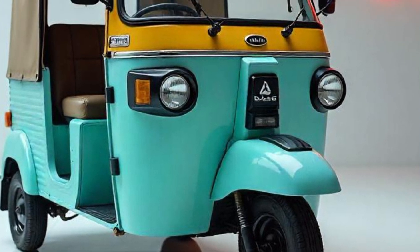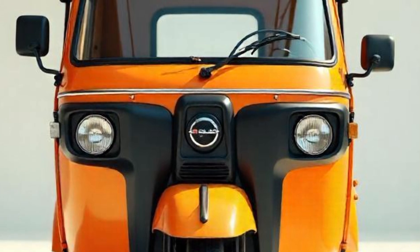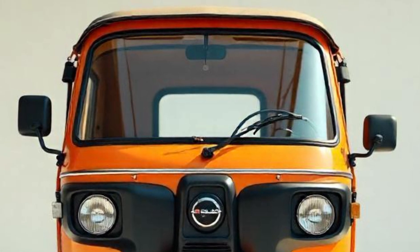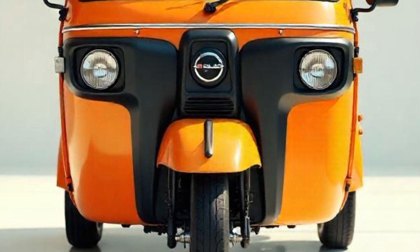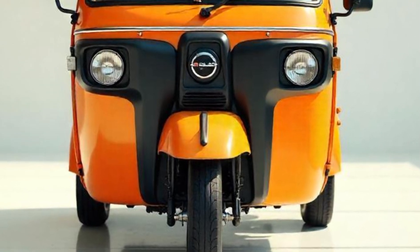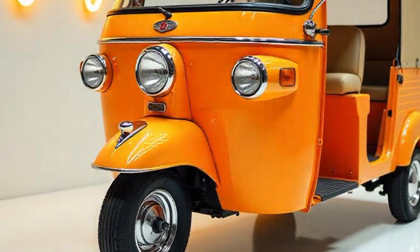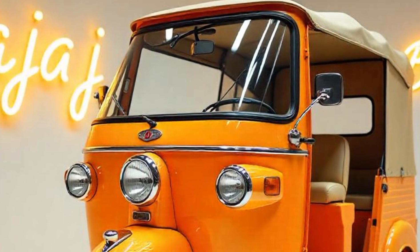Safety is a top priority for Bajaj Auto, and the 2025 Bajaj RE is equipped with reliable braking mechanisms. Brakes: hydraulic drum brakes on both front and rear wheels. Parking brakes: hand-operated mechanical parking brake for extra safety when parked on slopes. Tyres: 4.00-8 sized tyres with better road grip and stability. Lights: halogen headlamps for brighter illumination at night. The braking system ensures the vehicle stops quickly and safely, even under heavy loads or wet road conditions.